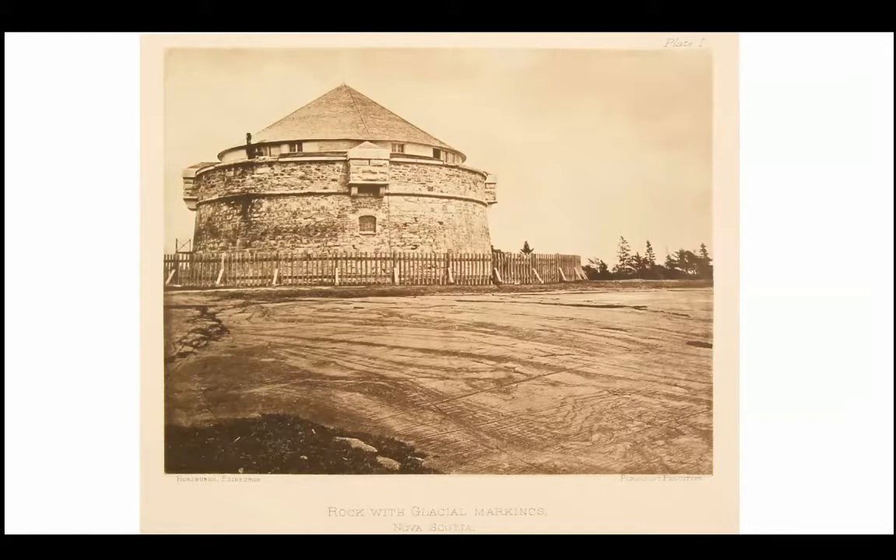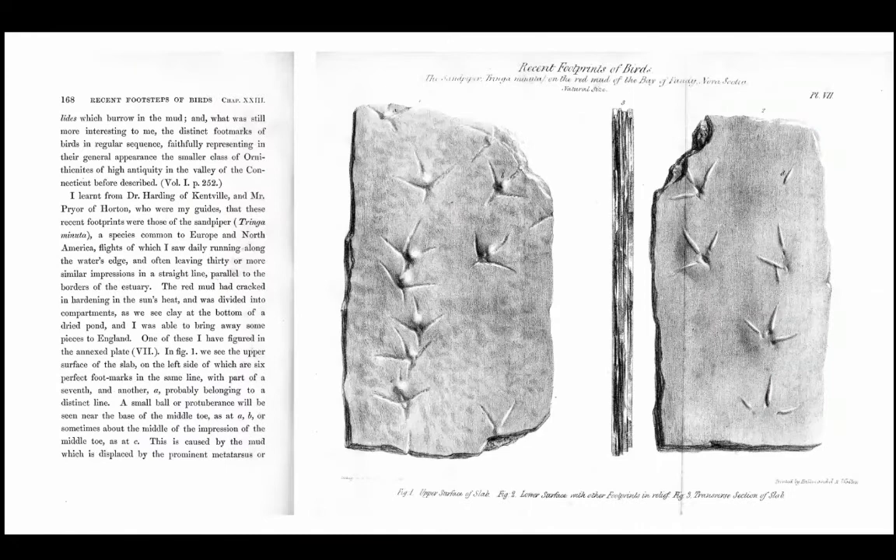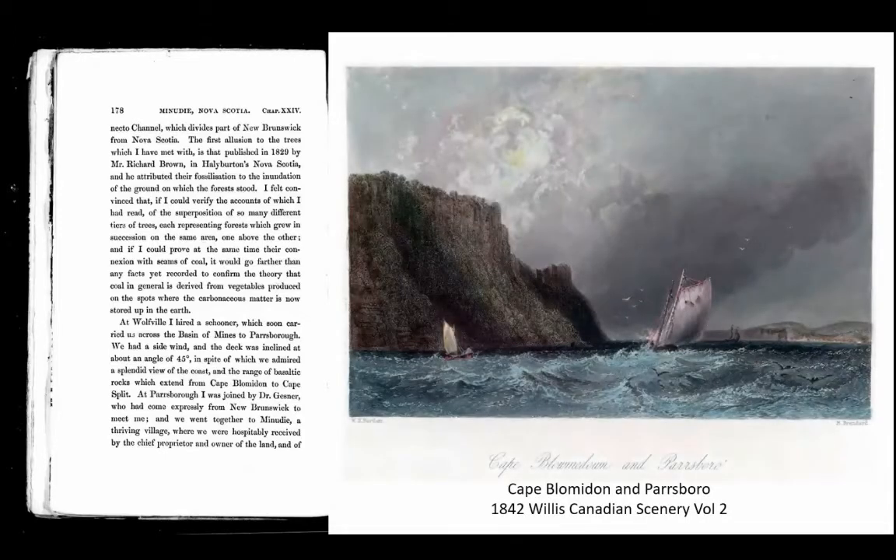There was still debate about whether it was glacial or iceberg drift causing these surface geology features. From Halifax, Lyell took the road to Windsor, met Dr. Harding, and they walked along the Bay of Fundy. He collected bird footprints from the Bay of Fundy mud, carved them out, dried them, and some of these samples are still at the University of Edinburgh. He was making observations in the modern world and looking for ways to interpret the geological and fossil record, and the Bay of Fundy played an important role in all of that.